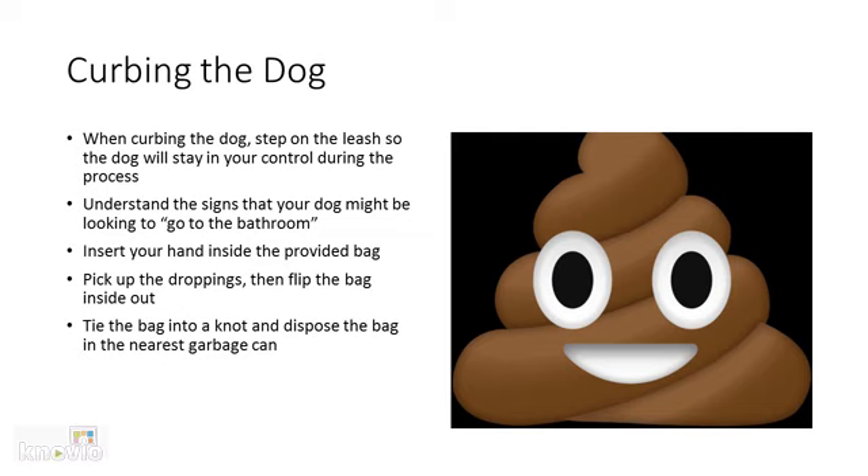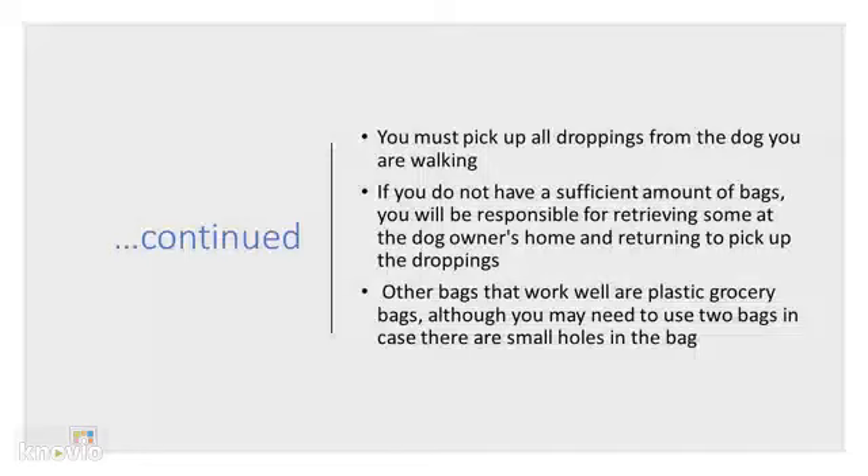Insert your hand inside the provided bag. Pick up the droppings and then turn the bag inside out. Tie the bag into a knot and dispose of the bag in the nearest possible garbage can. All dog walkers are responsible for picking up the droppings from each dog you are walking. If you do not have a sufficient amount of bags, you will be responsible for retrieving some from the dog owner's house or apartment and going back to the spot to pick up the droppings.